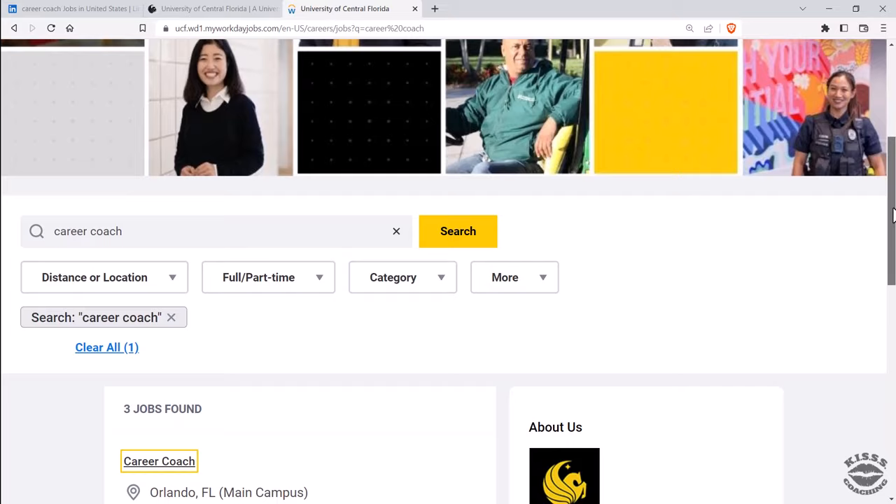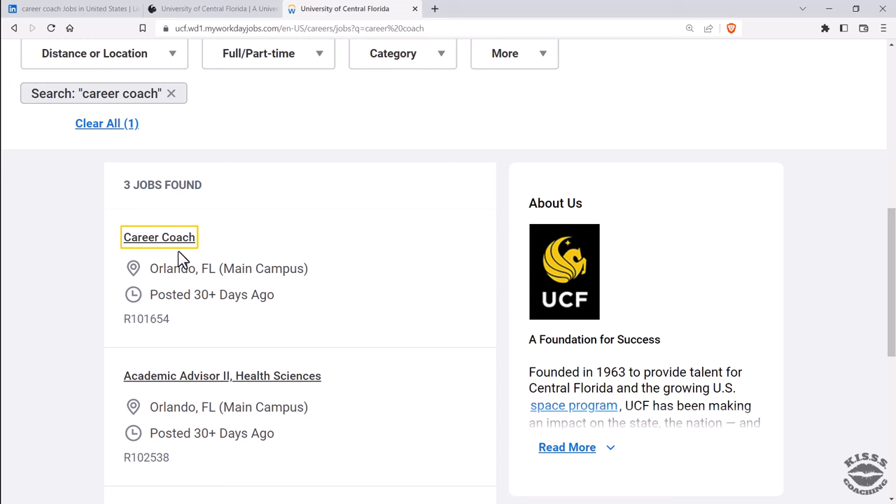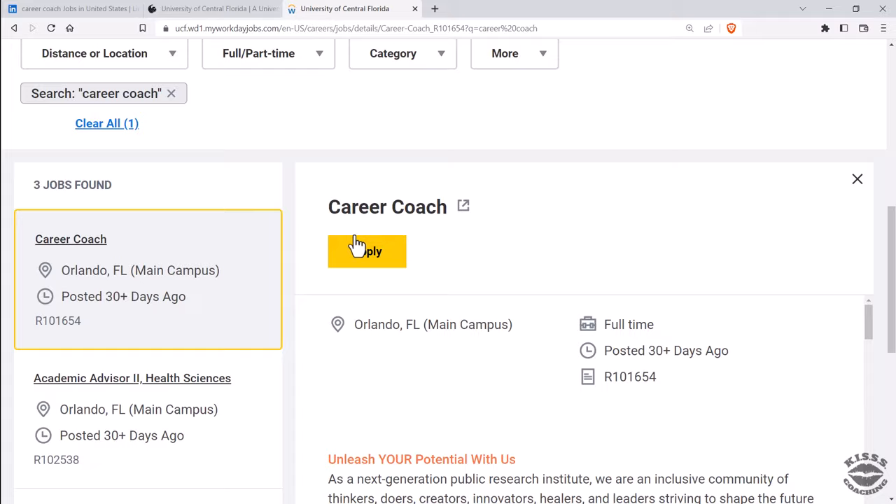If it's there, submit your application directly on the company website. That way your application goes directly to the company's database, not LinkedIn or Indeed.